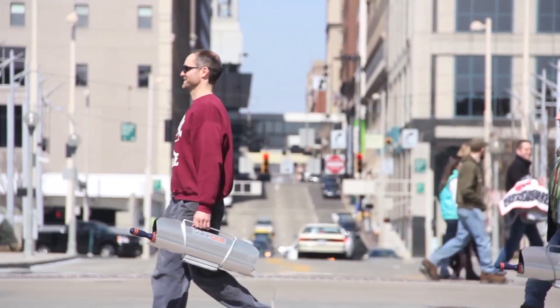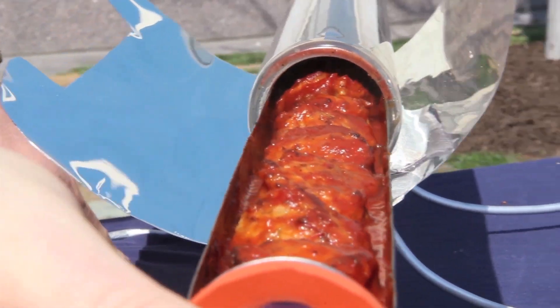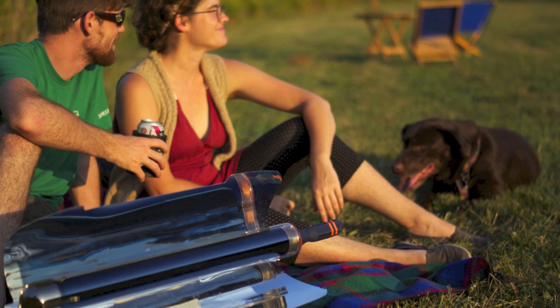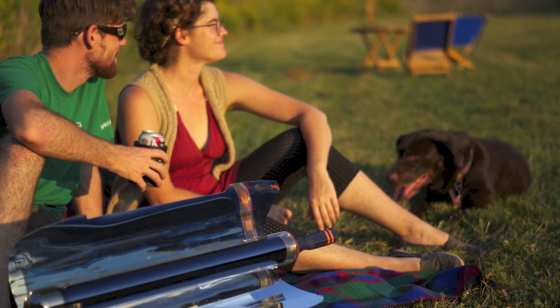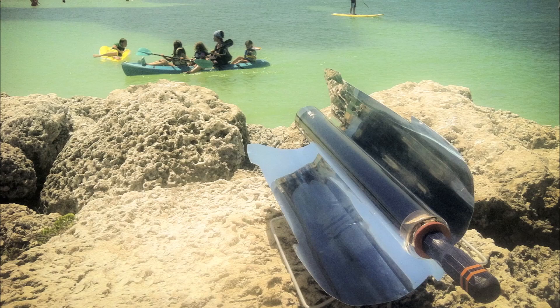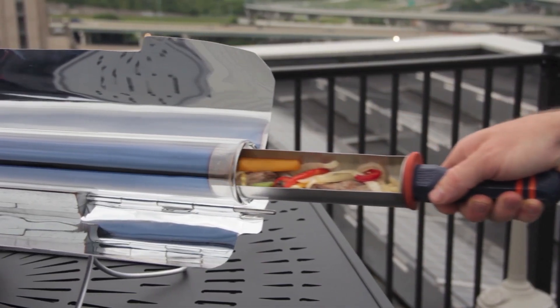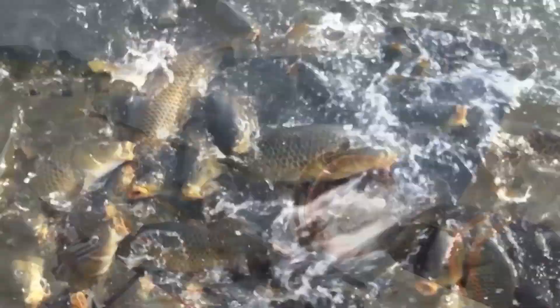In one simple, durable, and portable package, the Go Sun is ready for action for our fast-paced lives. The Go Sun stove can fry, bake, and boil wherever and whenever the sun is shining, summer or winter.